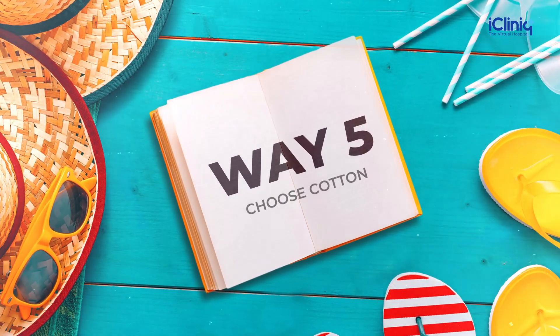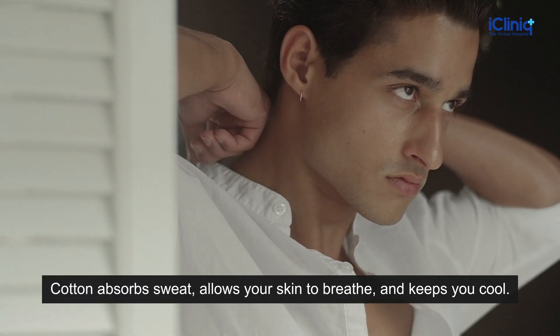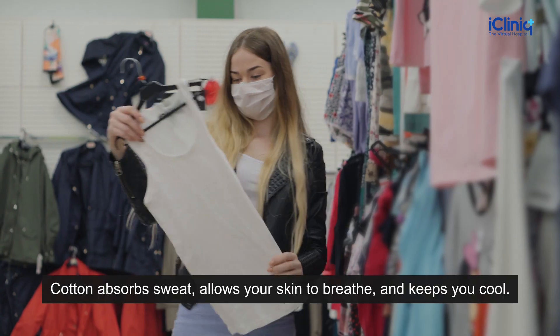Way 5: Choose Cotton. Wear a loose-fitting dress in cotton. Cotton absorbs sweat, allows your skin to breathe, and keeps you cool.